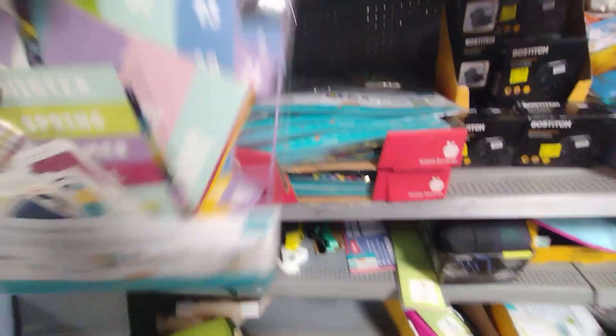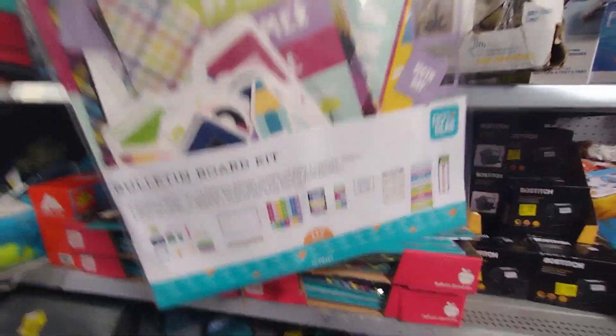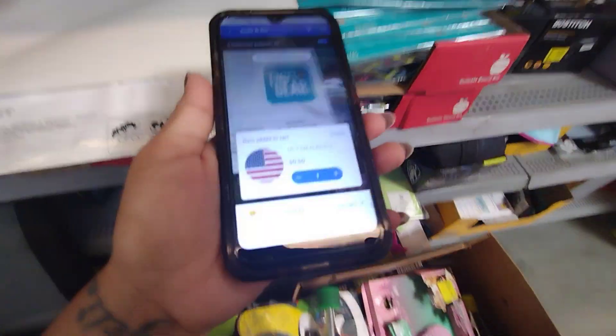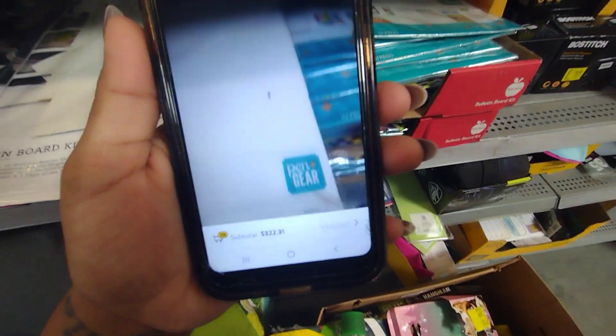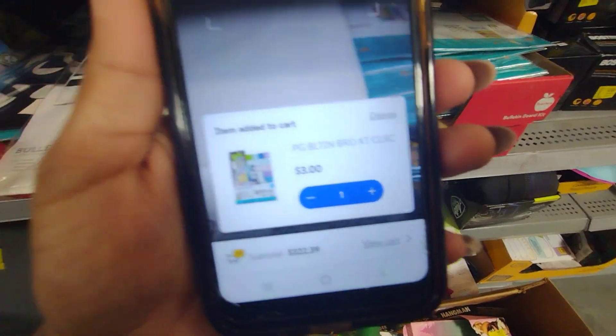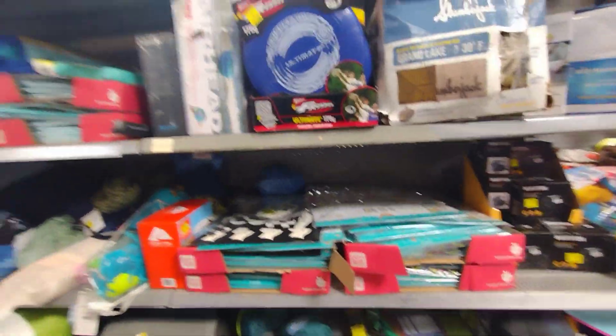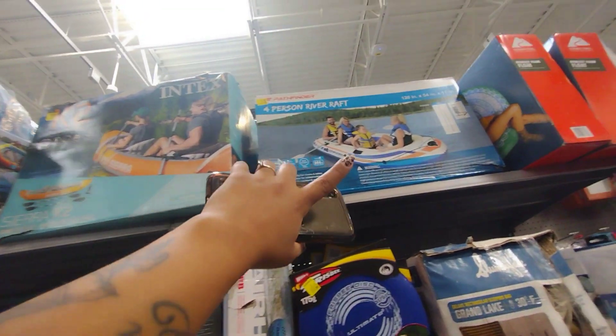Over here they have more of the teacher stuff. I like to get teachers these types of items that they can use for their bulletin boards. Let me scan them — these are going to be three dollars. They're not marked at a higher price. I wonder how much they were — they were five dollars, down to three dollars. Okay, they still have those up there.